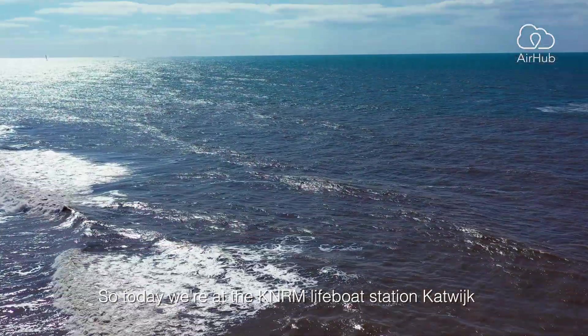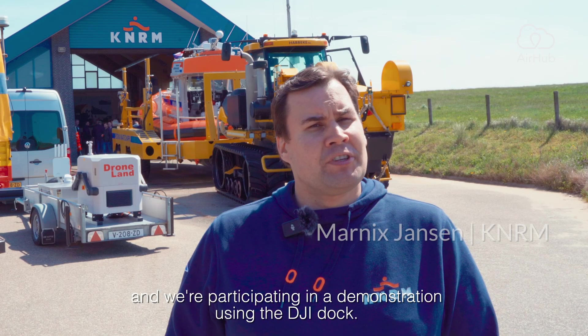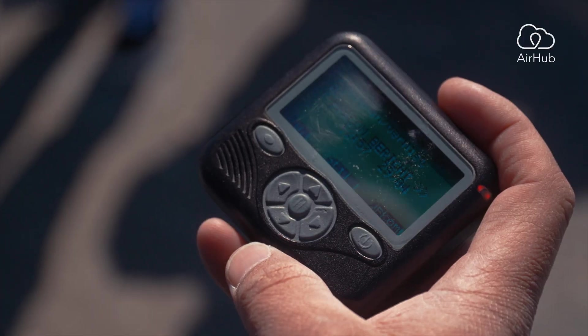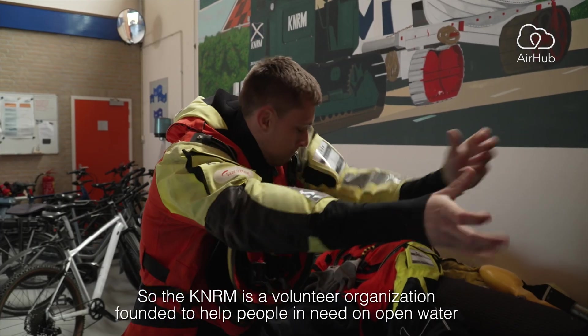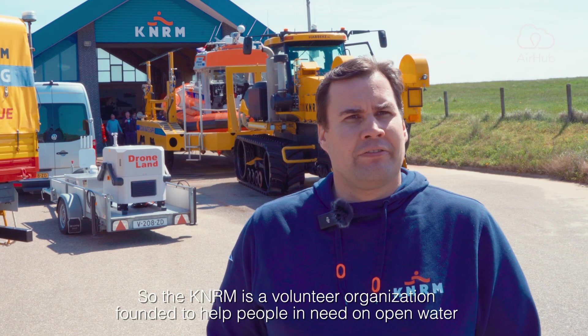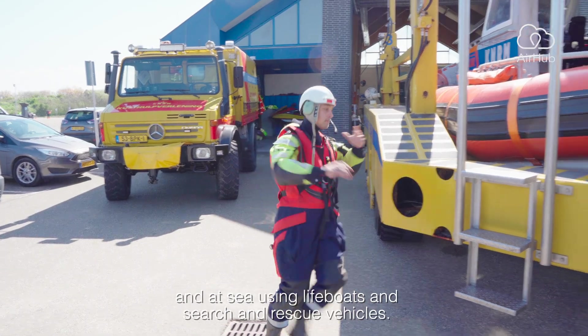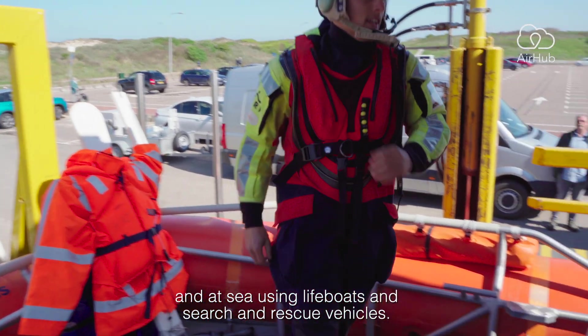Today we're at the KNRM lifeboat station Katwijk, participating in a demonstration using the DJI Dock. The KNRM is a volunteer organization founded to help people in need on open water and at sea using lifeboats and search and rescue vehicles.